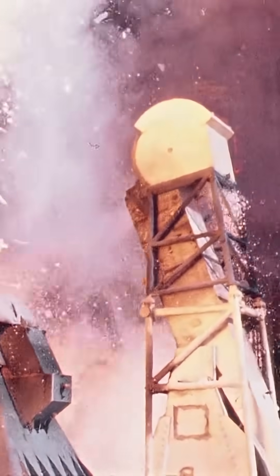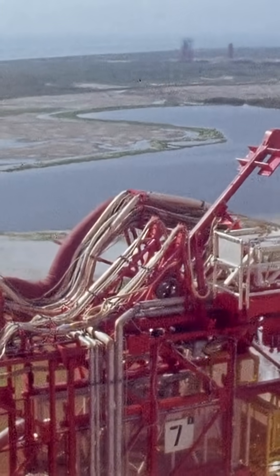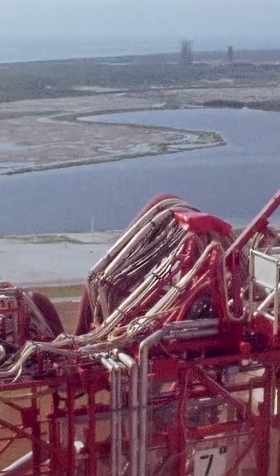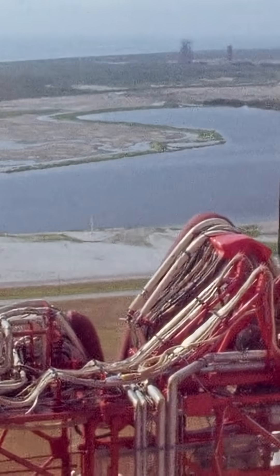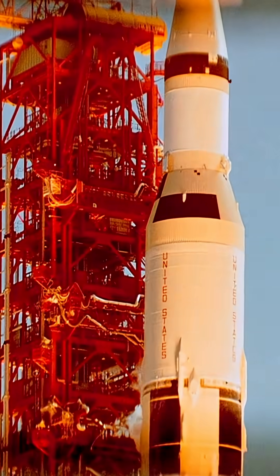It was about precision and perfect timing. Successfully fueling the Saturn V was a hidden feat of engineering, just as critical as the launch itself — preparing the giant for its fiery journey to the moon.